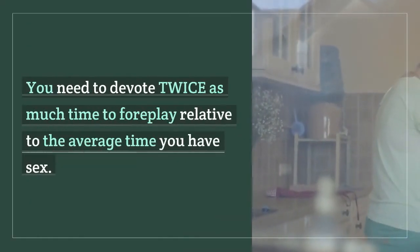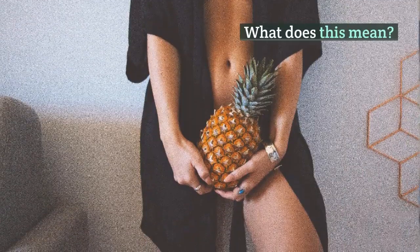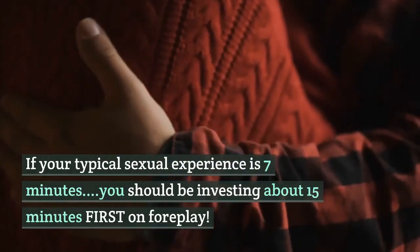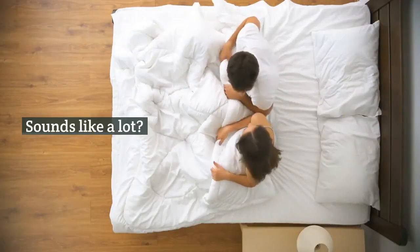You need to devote twice as much time to foreplay relative to the average time you have sex. What does this mean? If your typical sexual experience is 7 minutes, you should be investing about 15 minutes first on foreplay. Sounds like a lot — not for her, I promise.